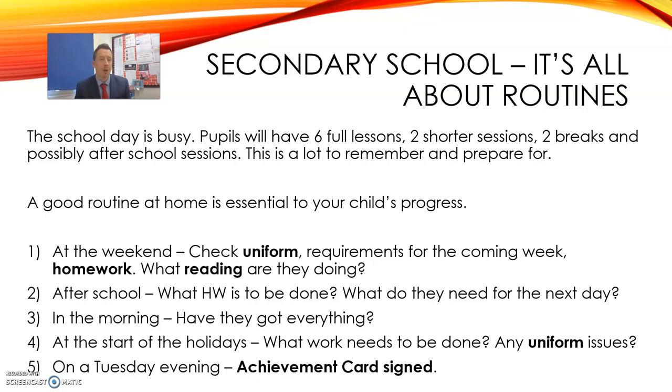At the beginning of each holiday, definitely check what work needs to be done. Children have a great way of leaving it to the last minute and putting pressure on you. Also try and find time to check what uniform issues they might have. And don't forget, each week we need that achievement card to be signed. I would like that to be done on a Tuesday evening please.